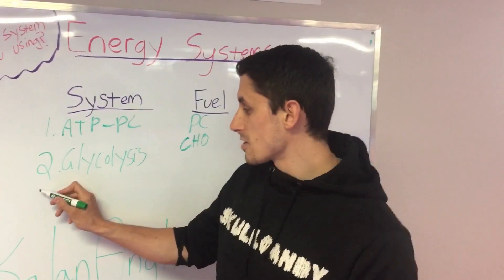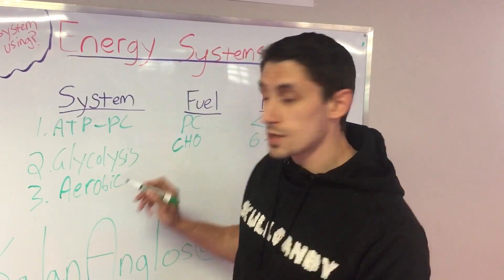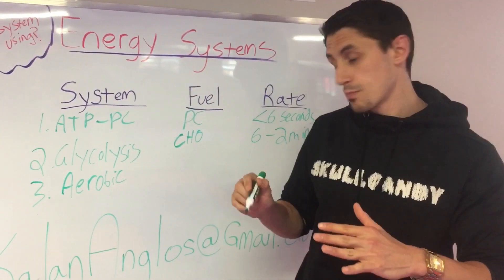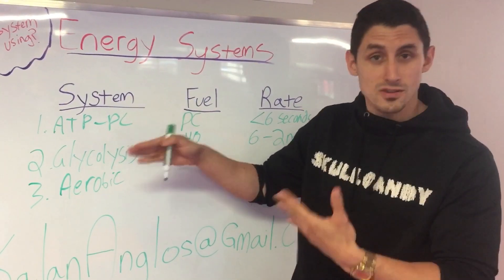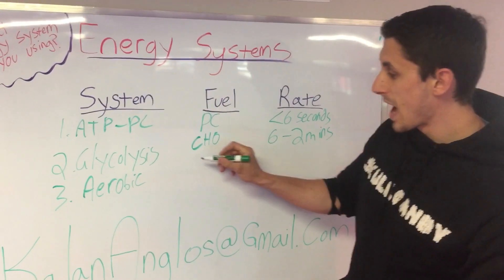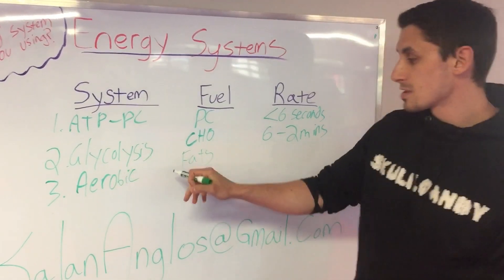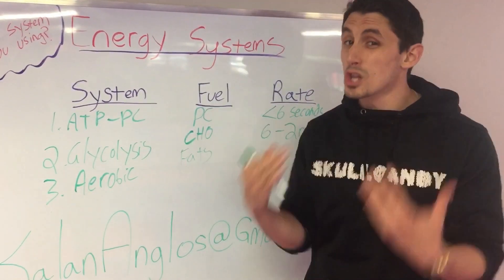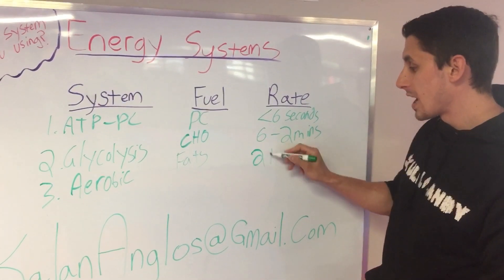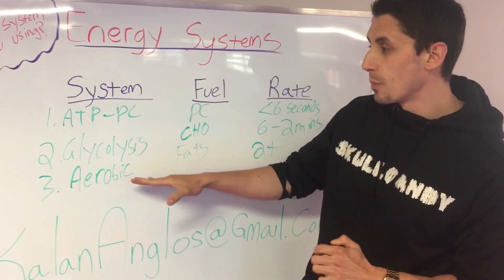Finally, the last energy system is simply the aerobic system. That's where we use oxygen to produce energy, as opposed to the first two where we don't use oxygen — that's why they're faster. The fuel for the aerobic system is mostly fats, although we do use carbohydrates as well. Fats take longer to break down, but they last longer. This system kicks in at about two minutes plus, and it can go on for as long as you can last.